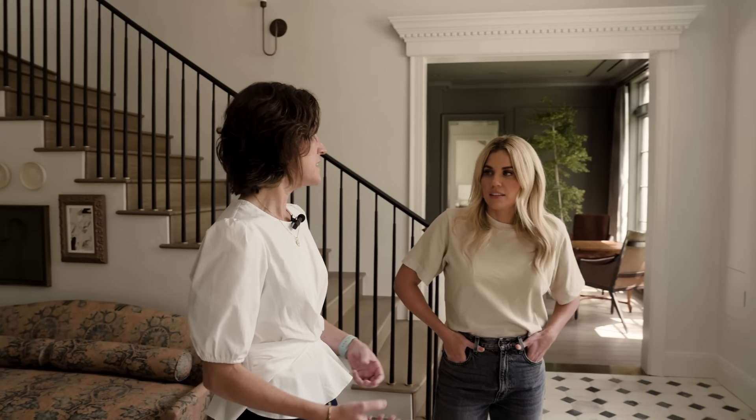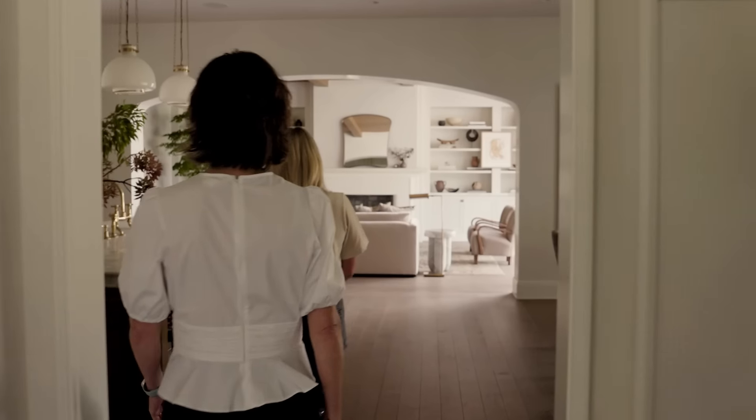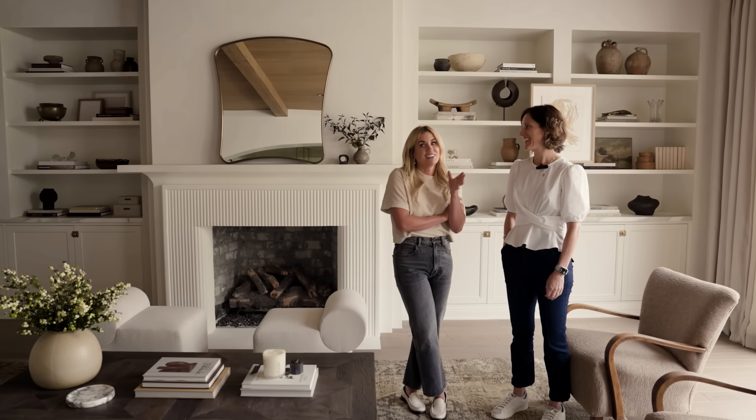I have Erin Stetzer, builder extraordinaire, with me today, and we're going to talk about the craftsmanship and level of detail and attention that goes into creating a beautiful custom home like this. I let her know just a couple hours ago that I was going to interview her, so thank you so much.